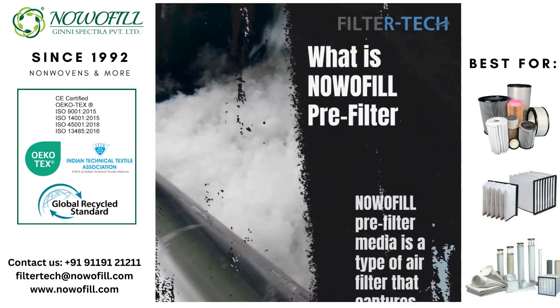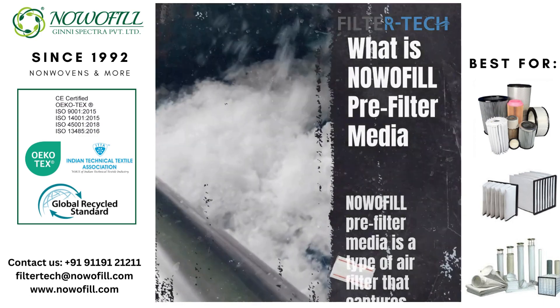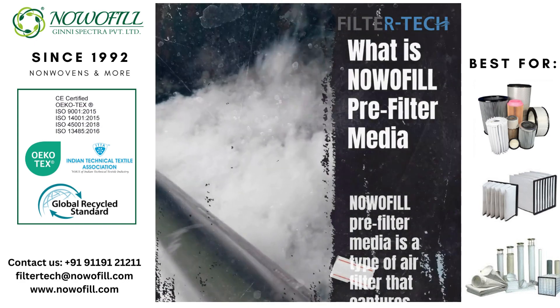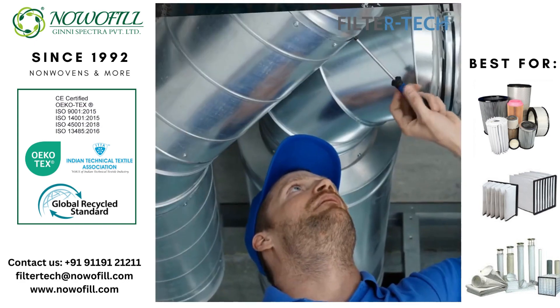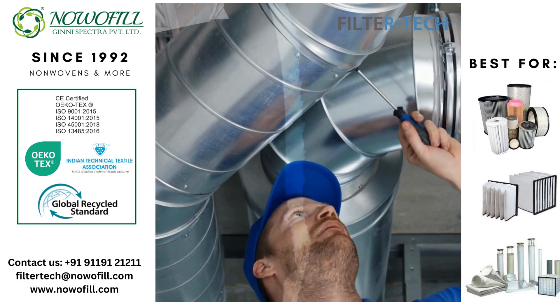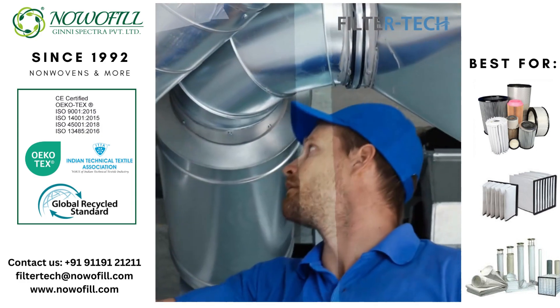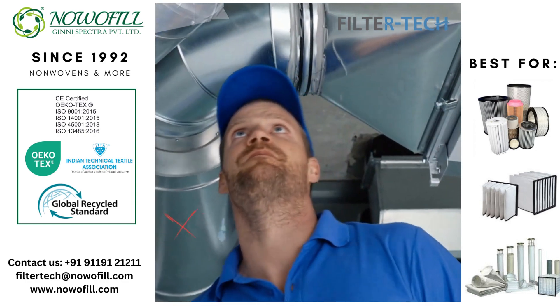High Loft Pre-Filter Media is a crucial component in maintaining air quality and improving HVAC system efficiency. By capturing larger particles and contaminants, High Loft Pre-Filter Media helps reduce strain on the main filter and improve HVAC system efficiency.